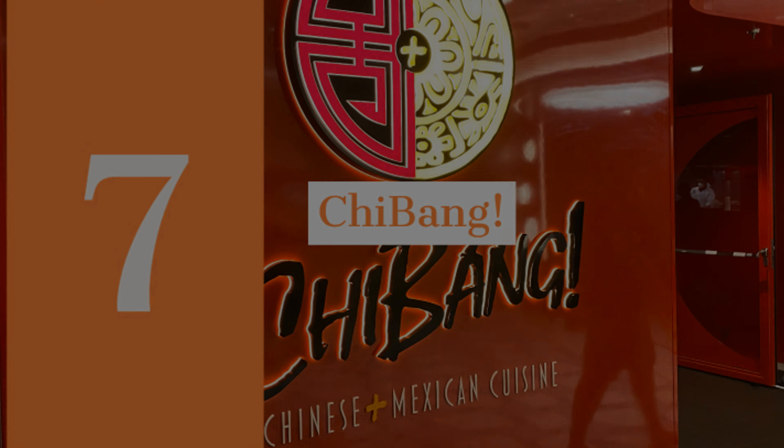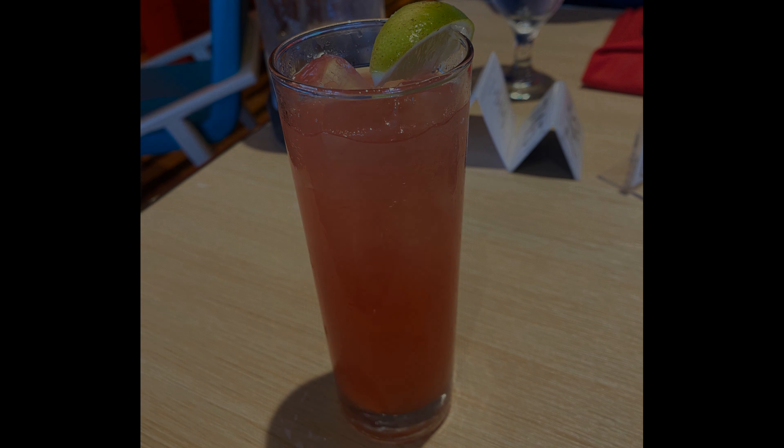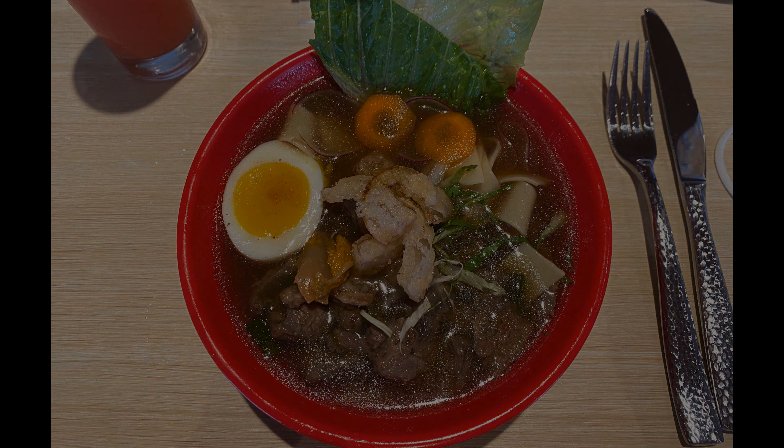Chabang rolls in at number seven on the list. The restaurant offers both Chinese and Mexican cuisines. We didn't venture into the Mexican dishes, but we both opted for the Chinese noodle bowls during lunch and loved them.